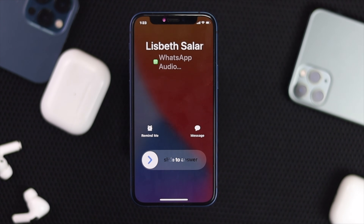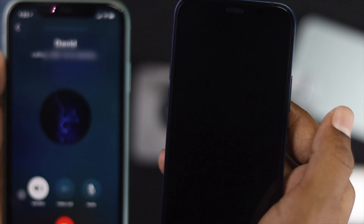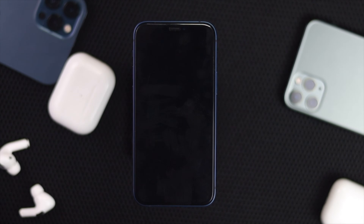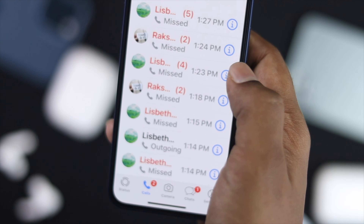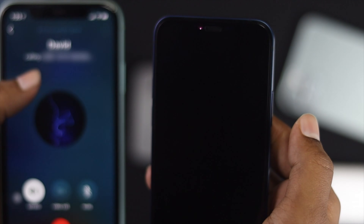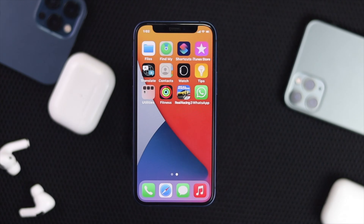What's up everybody, welcome back to another video. In this video we're going to quickly show you how you can fix your calls not coming in, especially when you lock your iPhone. There are a lot of people having this same problem, so we're making this video to help you guys out. Now before we show you the main process, there are a few things you need to check first.